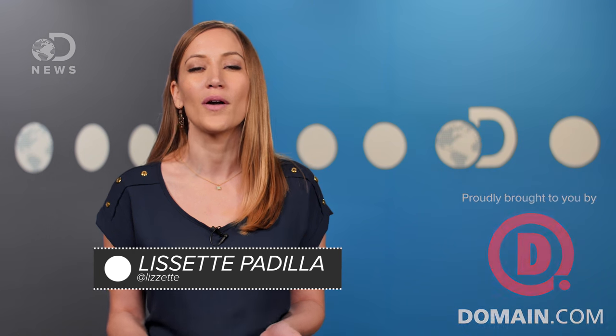So we get a ton of questions from you on Facebook, on YouTube, on Twitter. One that got us scratching our heads was from Cynthia Gutierrez: why do we have nails?